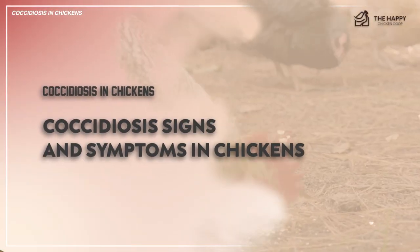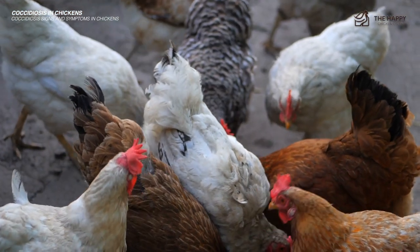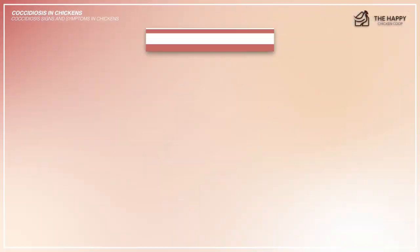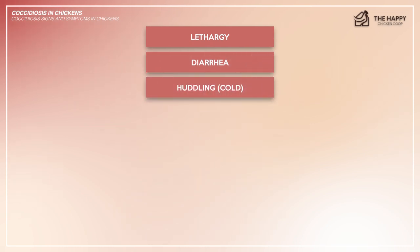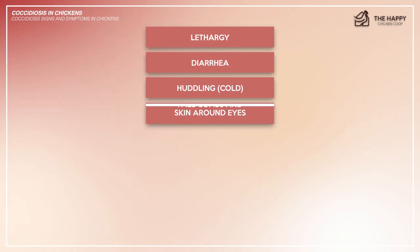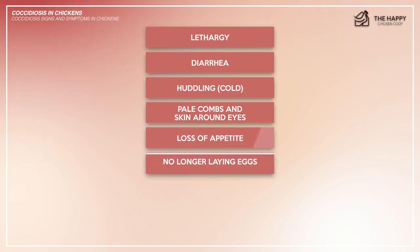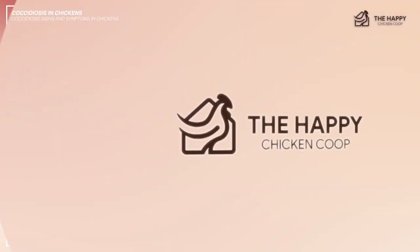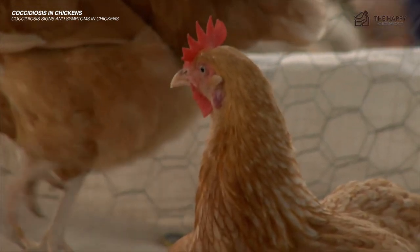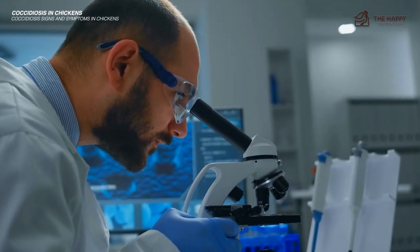Now let's get into the signs and symptoms that you'll see if your chicken has coccidiosis. You need to keep a close watch for the following: lethargy, diarrhea, huddling as if their temperature has dropped and they're following other chickens around because they're cold, pale combs and skin around the eyes, loss of appetite, no longer laying eggs, weight loss, and ruffled feathers. All these symptoms can indicate other illnesses too, and the only way to be sure is to take a fecal sample to the vet for testing.